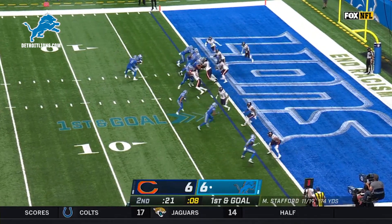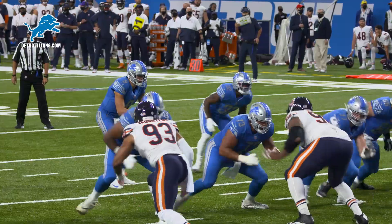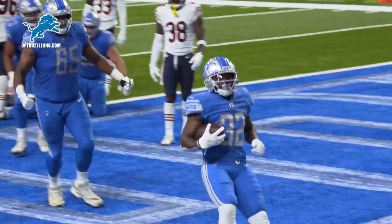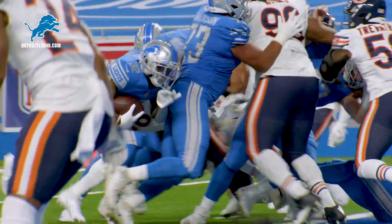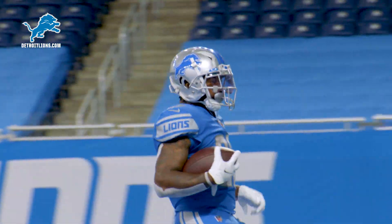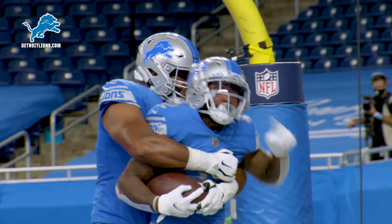Goal at the 1, and Swift scores his first NFL touchdown! De'Andre Swift, he did this at Georgia many, many times. Easy to read the hole, goes in untouched. Snap, inside handoff, De'Andre Swift into the end zone — touchdown Detroit Lions! The rookie with his first NFL touchdown, and the Lions take the lead.